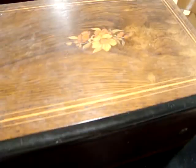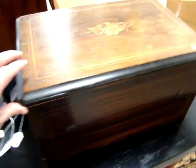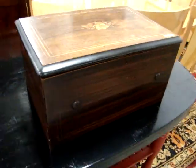Now look at this music box — isn't this a beauty. All inlaid on top. The music box should be sold around 6:30 tomorrow night.